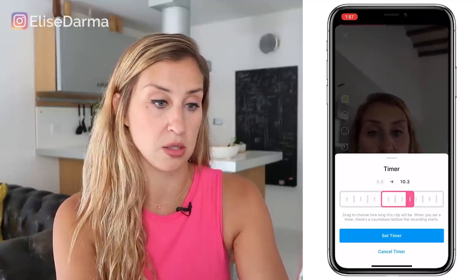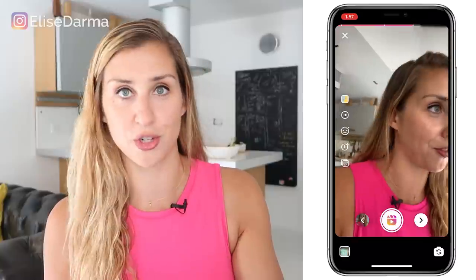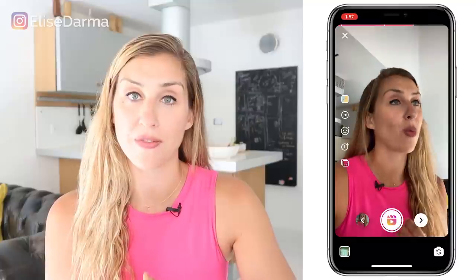Underneath the effects button is a timer. This is really handy if you want to have that jump-cut effect. You can drag the timer to record as long or as little as you want over the next segment of the song. Let's say you just want it to record for four seconds — hit Set Timer, then the record button. You get a countdown and it automatically stops recording. These are all very similar features to TikTok, that's why it's been pretty intuitive to pick up. At the top you can see a red line forming — this shows how much audio you still have left to fill in.